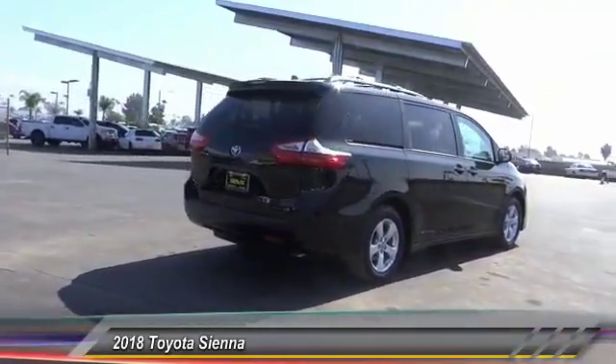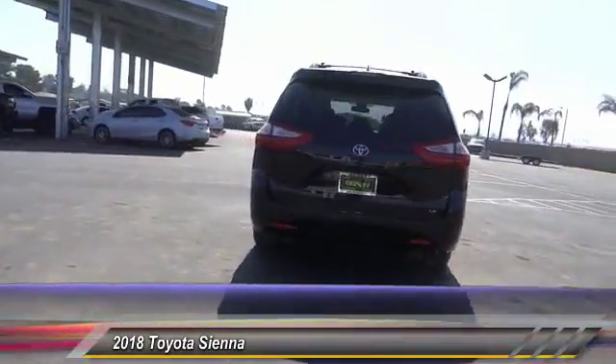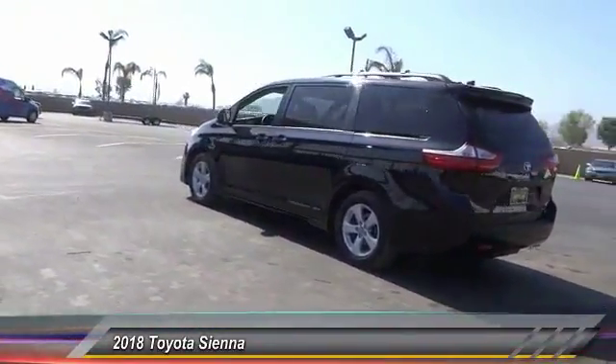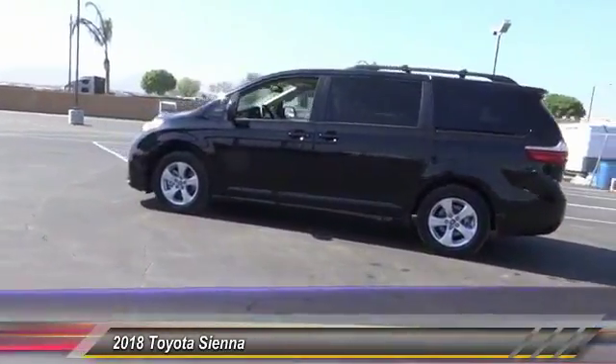Add a refined and fuel-efficient V6 engine, a smooth ride, and upscale interior accommodations to the mix, and it's easy to see that Siena is built with the whole family in mind and is priced below $40,000.